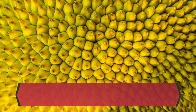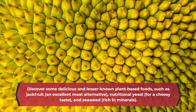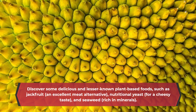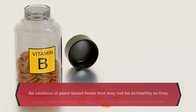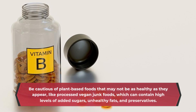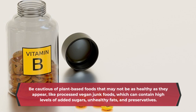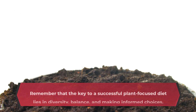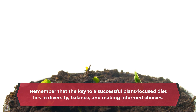Discover some delicious and lesser-known plant-based foods, such as jackfruit — an excellent meat alternative — nutritional yeast for a cheesy taste, and seaweed, rich in minerals. Be cautious of plant-based foods that may not be as healthy as they appear, like processed vegan junk foods, which can contain high levels of added sugars, unhealthy fats, and preservatives. The key to a successful plant-focused diet lies in diversity, balance, and making informed choices.